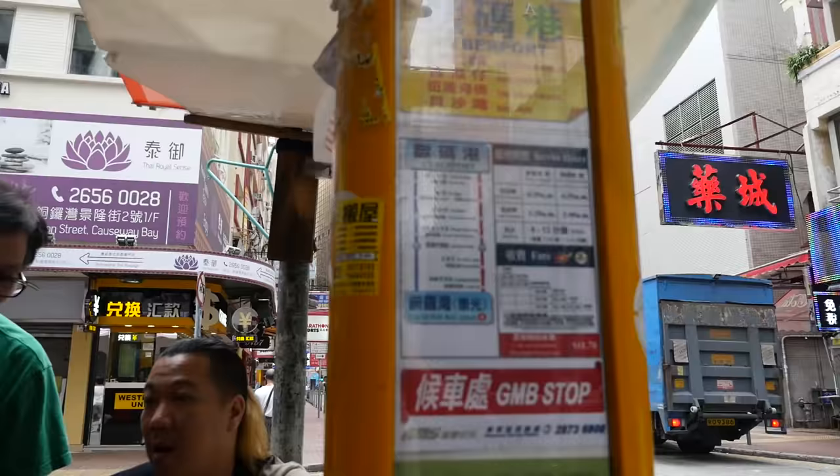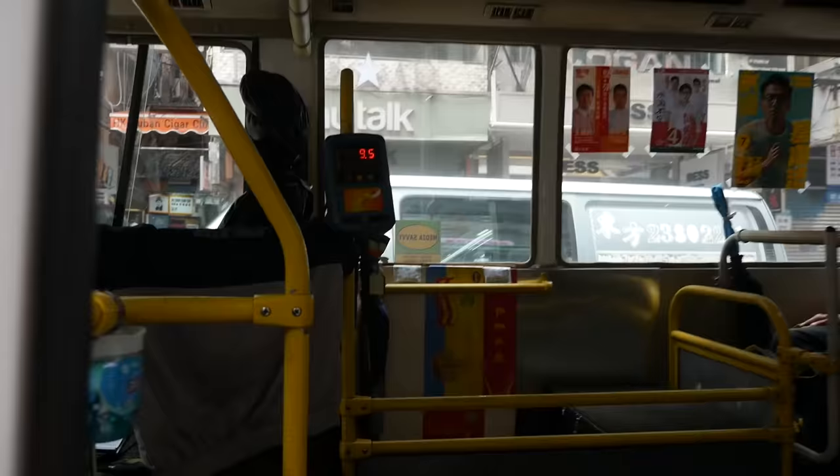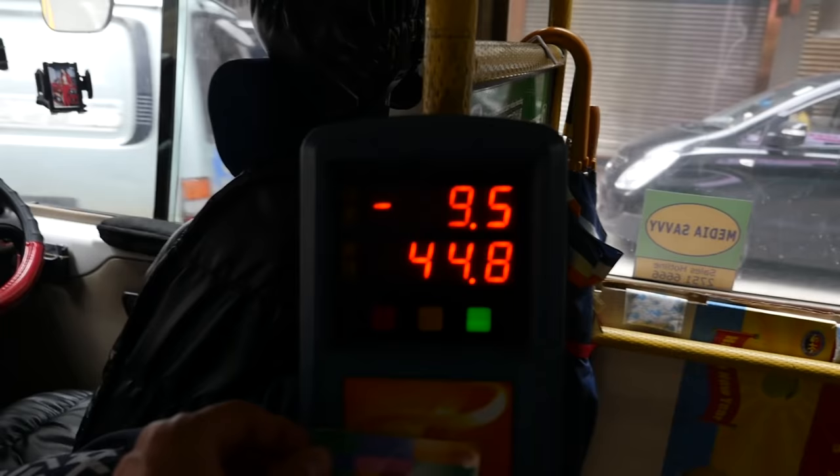The bus station should be just up ahead now. This is bus 69X — I think it's an express bus, more of a mini bus — and we should be at the Aberdeen Fish Market very soon.